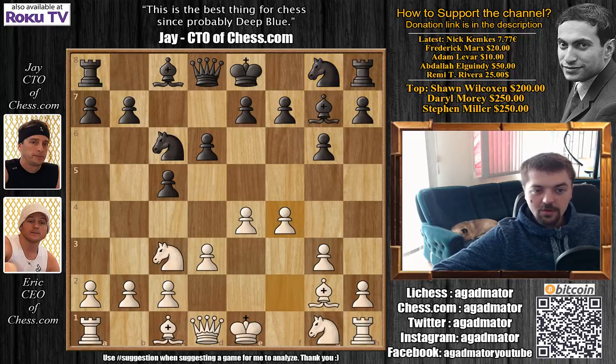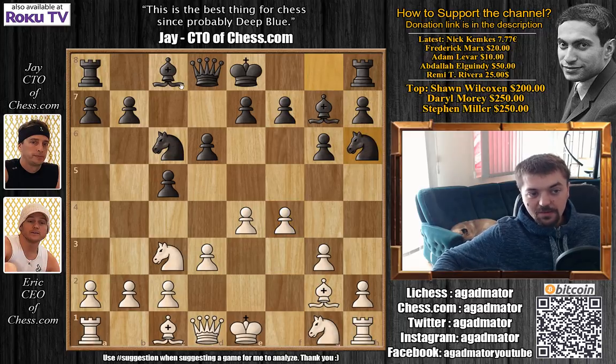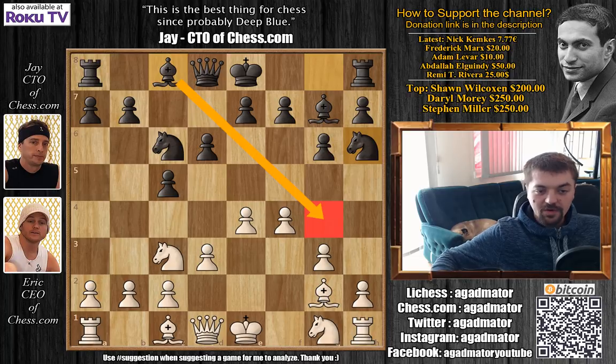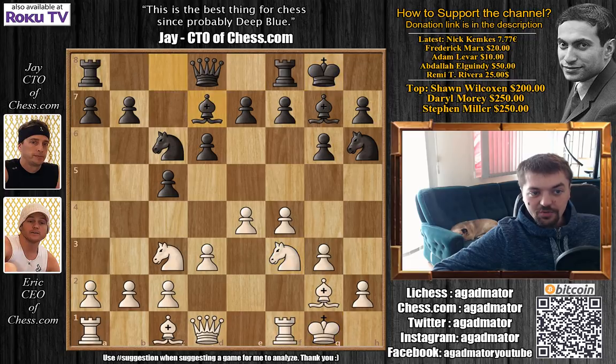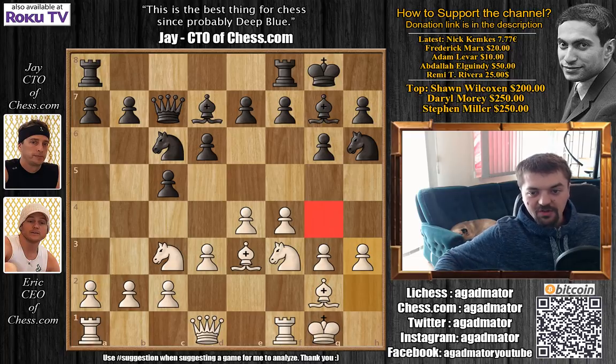Knight to h6, although knight to f6 was also playable — there's nothing wrong with knight to f6. But he plays knight to h6, maybe with some ideas of playing bishop to g4 at some point. Knight to f3, we have castles, castles, and bishop to d7 — not going for the more active bishop g4. Bishop to e3, queen to c7, and h3, now stopping any bishop g4 or knight g4 ideas.